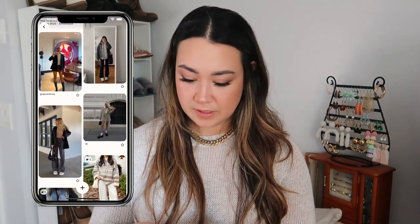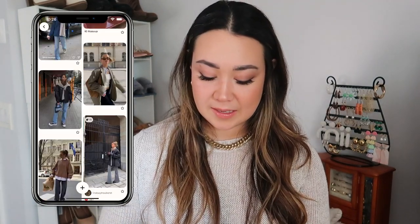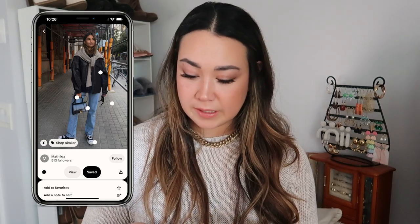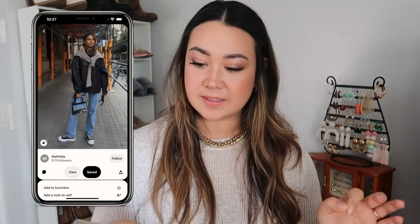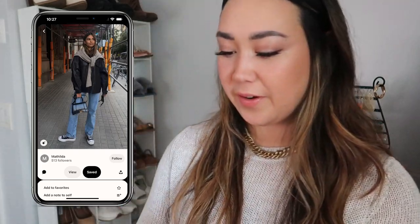Right off the bat I think this first one is something we could probably recreate. It seems like a very basic outfit and I think I have similar renditions pinned throughout the board — a leather jacket with a knit sweater draped over the shoulders, some jeans, Converse, a little bag, and sunglasses. Just a very classic look. Let's see what I can put together.